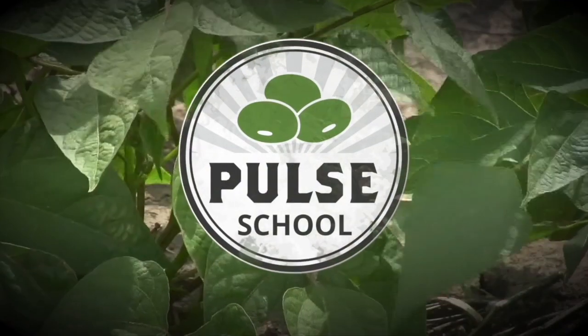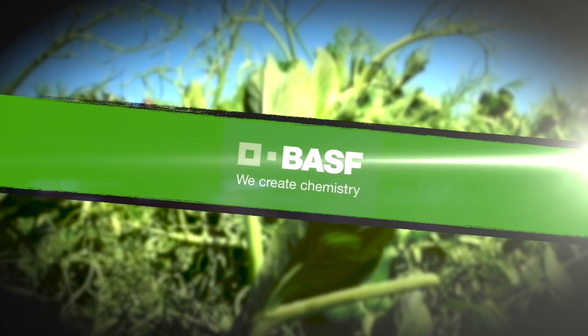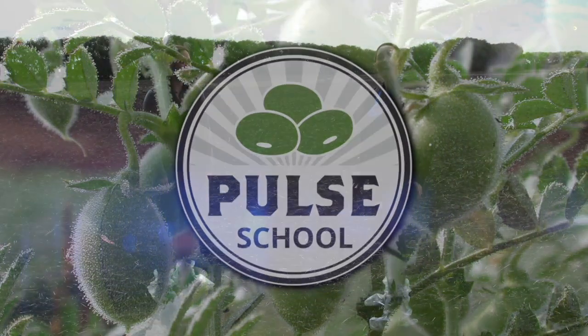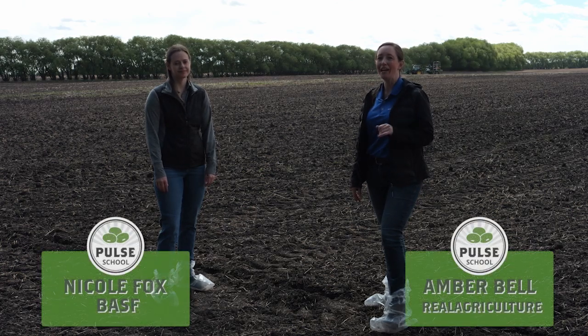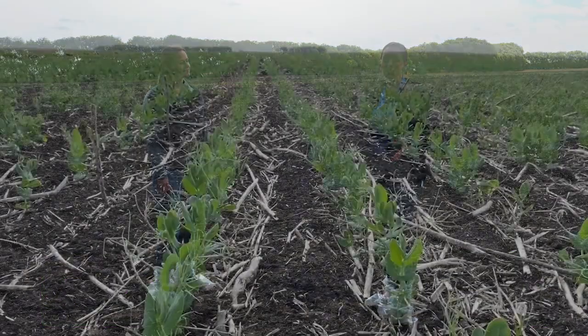The Pulse School on RealAgriculture.com is brought to you by BASF. Hi, I'm Amber Bell and this is Real Agriculture. I'm here today with Nicole Fox from BASF, and we are going to be talking about inoculants and how they impact stand establishment.